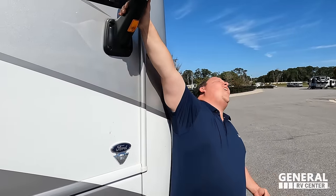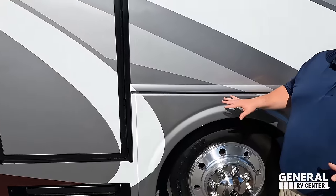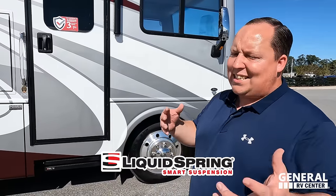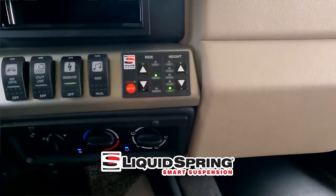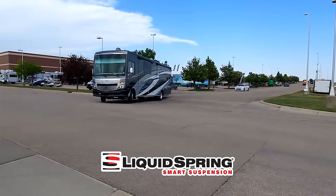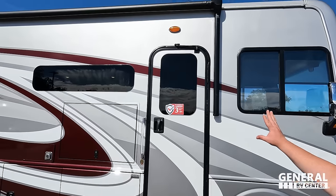Because this is a 2023, it has the 7.3-liter V8 — the Godzilla engine — that's 350 horsepower and 468 pound-feet of torque. Check out these Michelin tires, 235-80R 22.5, with shiny Alcoa rims. You can now option this Bounder with Liquid Spring suspension — the best add-on suspension you can get on any gas motorhome. The four-point suspension literally transforms your Class A gas motorhome almost into a diesel when it comes to ride quality. We have frameless windows throughout the whole motorhome.